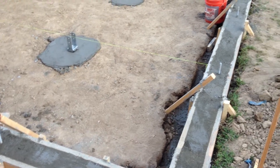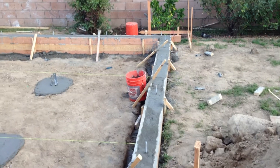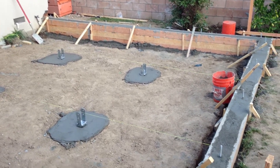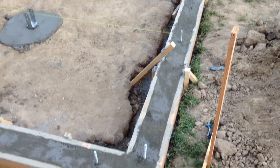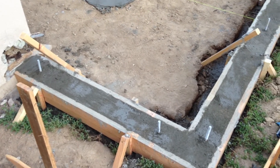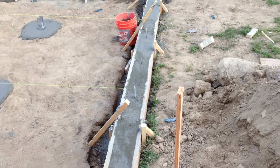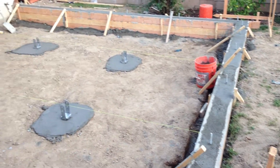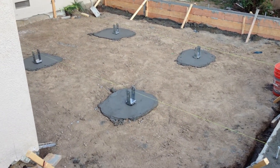Precision Construction here in the greater Los Angeles area in sunny Los Angeles, California with a 350 square foot room addition. We've just poured the concrete into our forms and stripped the anchor bolt holders and some other things on the top of the form. The concrete is currently setting, pads are poured as well.